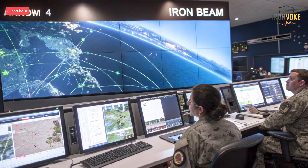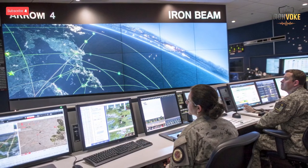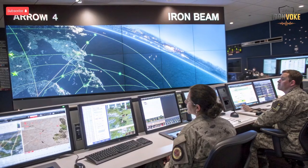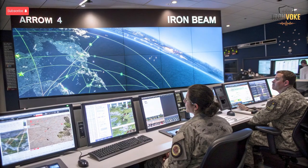Simulations combining Arrow 4, Iron Beam, Iron Dome, and David's Sling show how these layers complement each other, creating nearly uninterrupted defensive coverage. This layered defense strategy allows Israel to respond effectively to a broad spectrum of threats, from small rockets to sophisticated ballistic missiles, ensuring civilian and strategic asset protection. Continuous testing, upgrades, and technological innovation keep these systems at the forefront of missile defense worldwide.